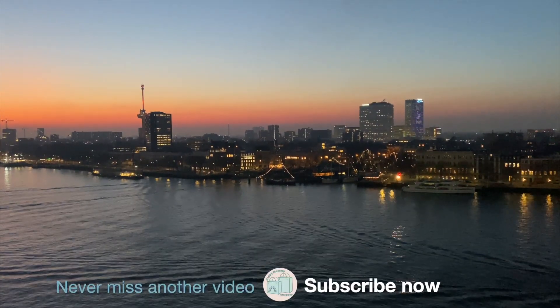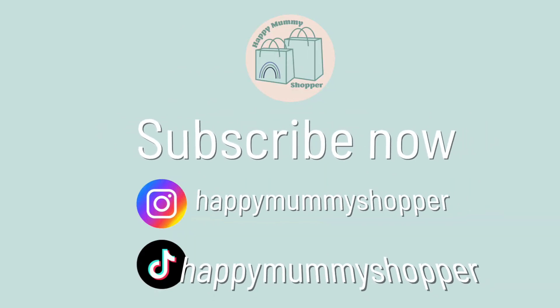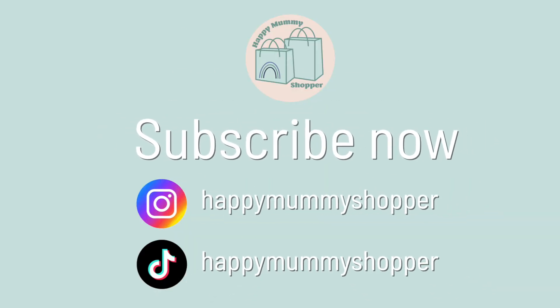Remember to like and subscribe so you don't miss a video. We'll see you next time.